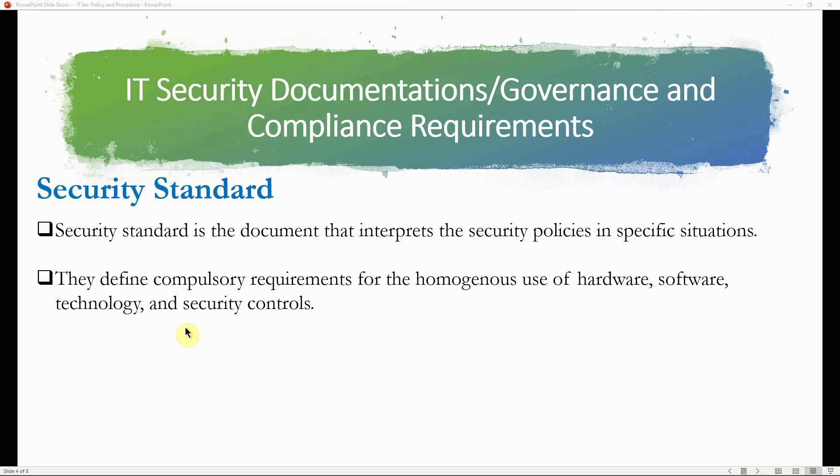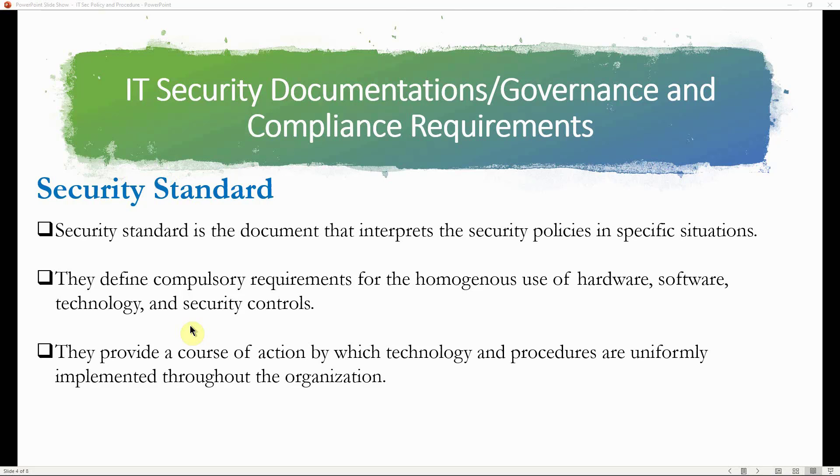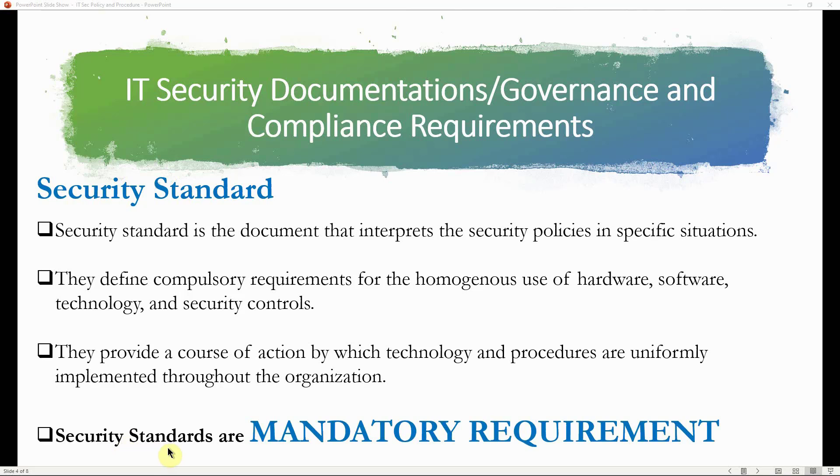The standard specifies details such as SSD versus traditional magnetic hard drives and the processor type. So while the policy is the high-level statement from management — moving away from desktops to laptops — the standard defines the specific brand and specs used uniformly across the organization. Standards provide a course of action by which technology and procedures are uniformly implemented. The key takeaway is that security standards are also mandatory compliance requirements.